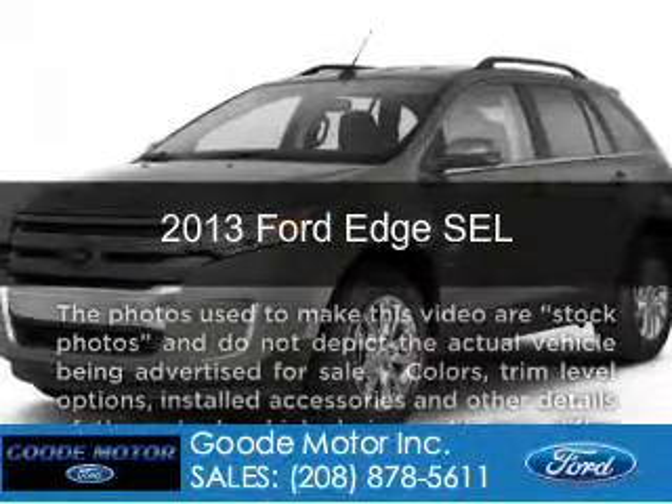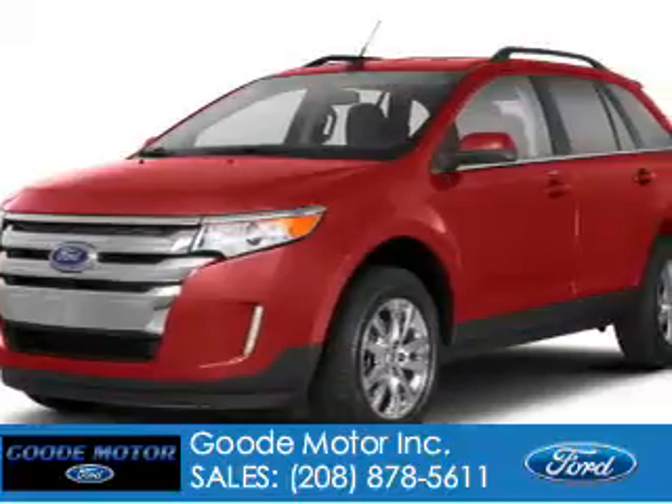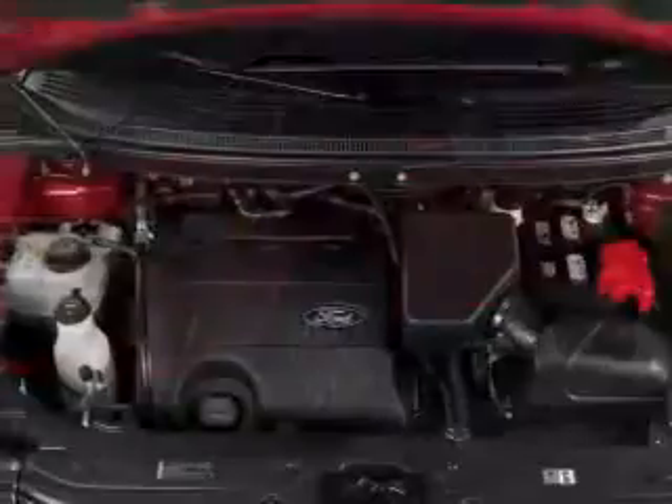This is a new 2013 Ford Edge, powered by all-wheel drive, a 3.5-liter, 6-cylinder engine, and a 6-speed automatic transmission.